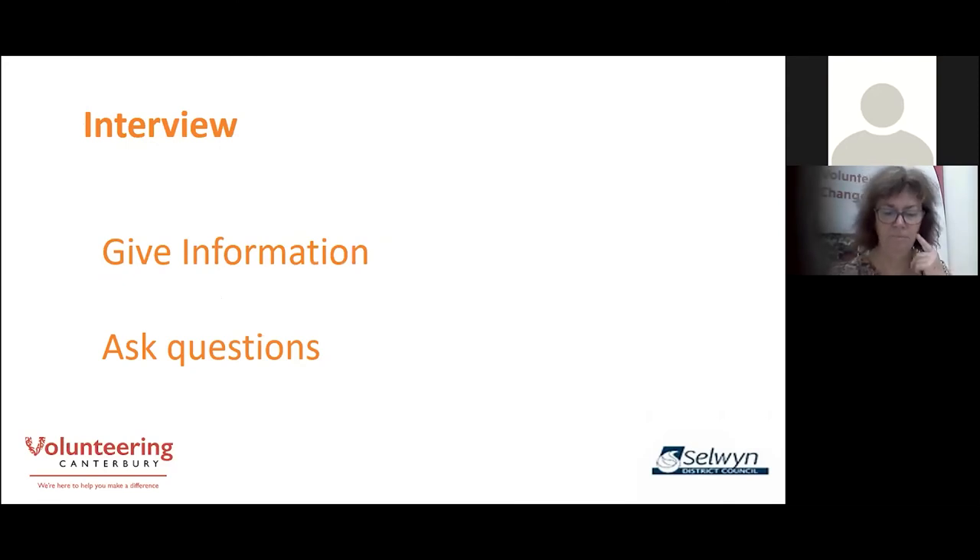An interview is an important opportunity to give information about your organisation as well as about the specific role the volunteer is interested in. Some of you will be doing it by phone, and some of you will be inviting potential volunteers into your offices. It doesn't actually matter how you do it. When you're interviewing potential volunteers, you need to give them a little bit of history and a sense of direction of where your organisation is going. Ask the volunteer questions — one of the most important I suggest is: why do you want to volunteer for this organisation?